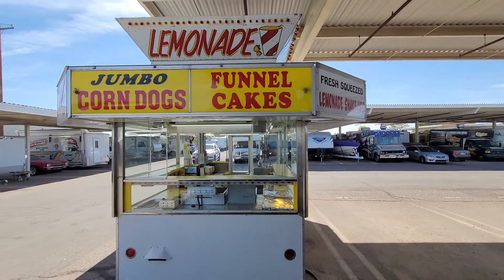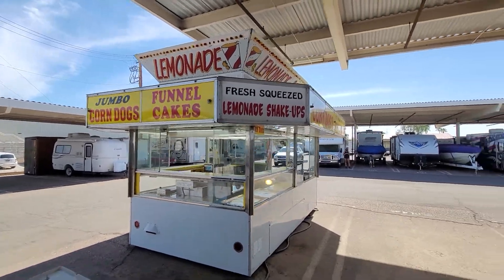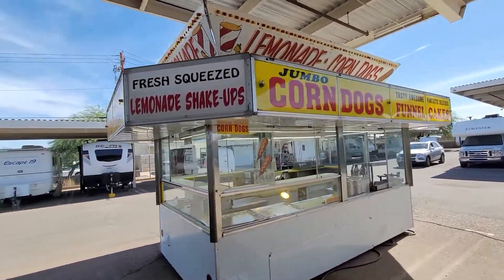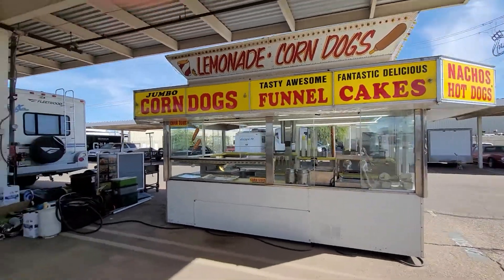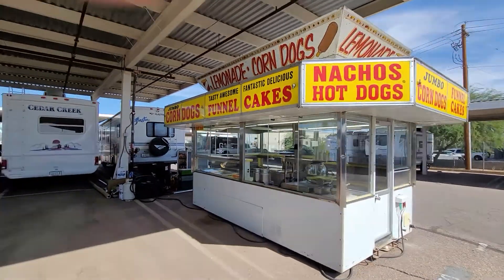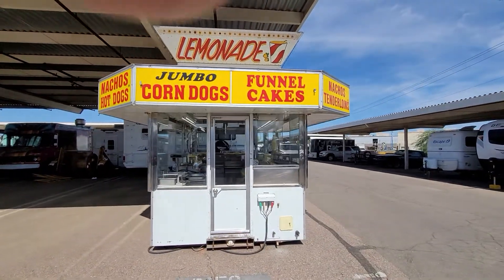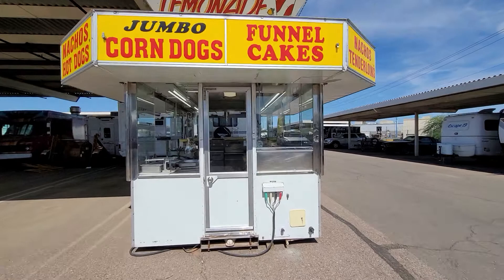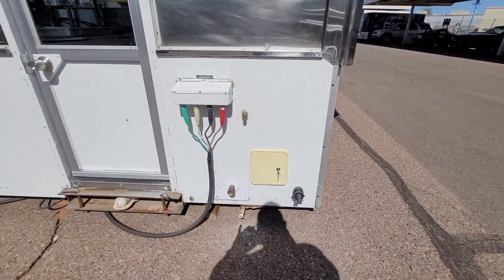I'll walk around and go into the front. There's the electrical right there. The controls for the jack, the propane, the hitch — it tucks in.